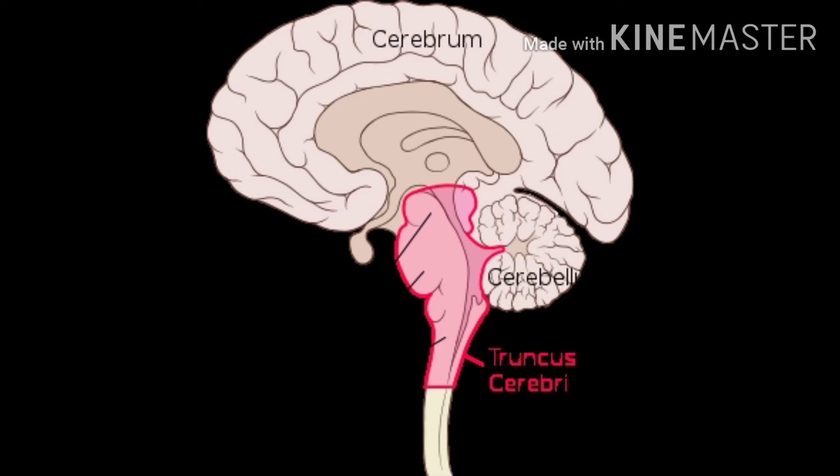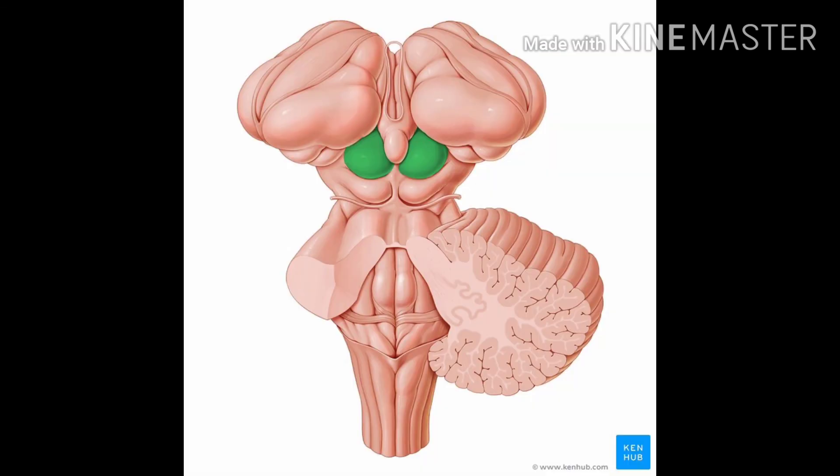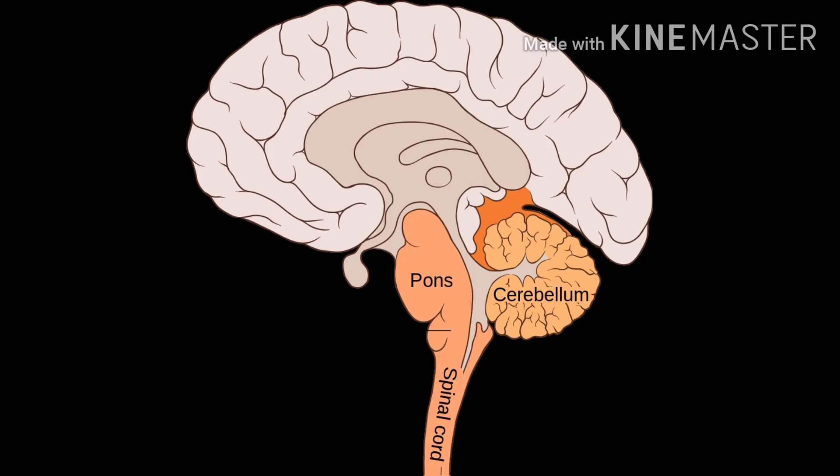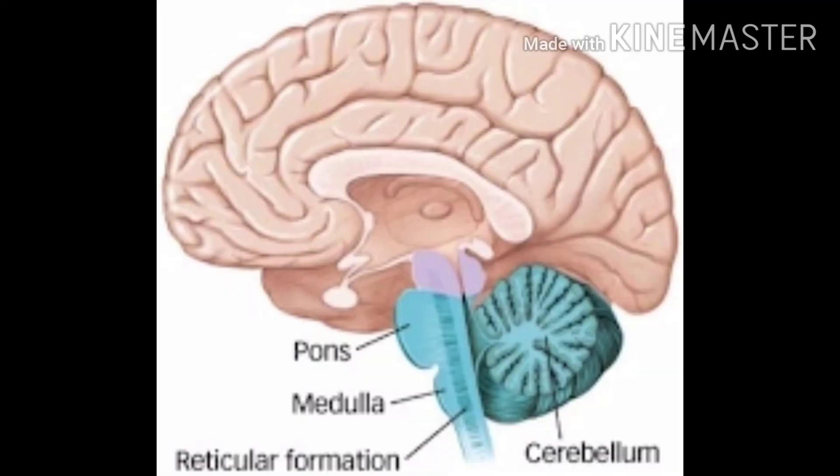Here is the midbrain. The midbrain is located in the middle, between the thalamus and hindbrain. The hindbrain consists of four rounded bodies called the corpora quadrigemina. This controls visual and auditory reflexes.